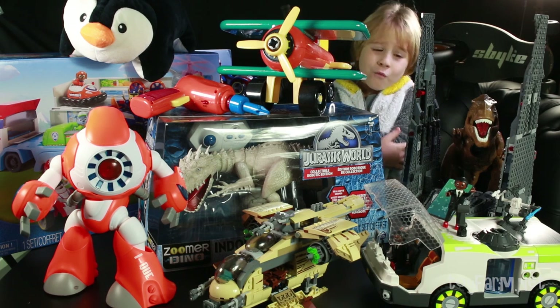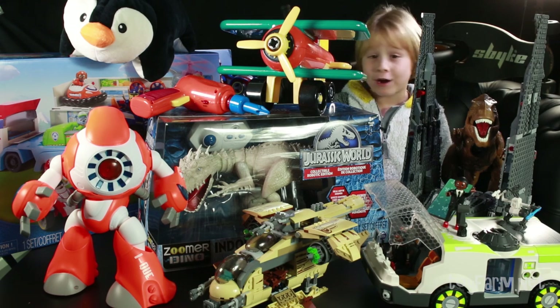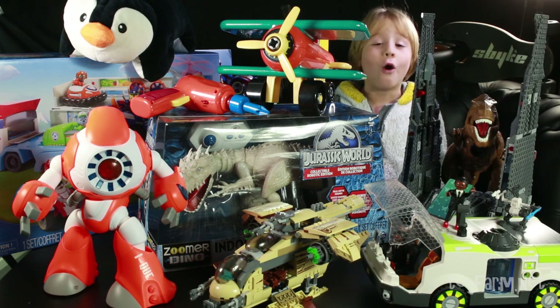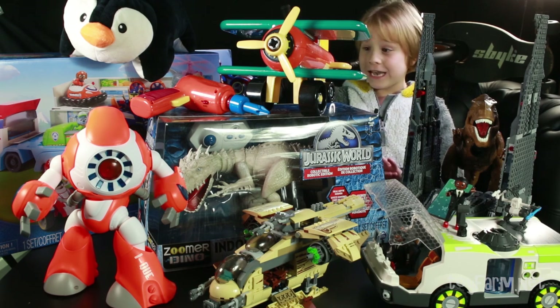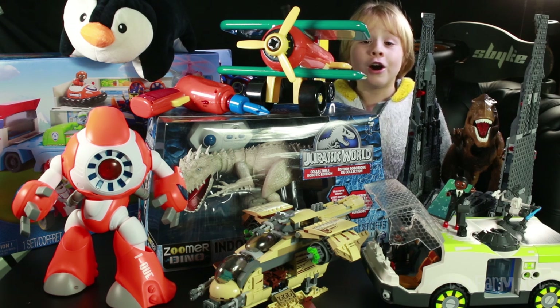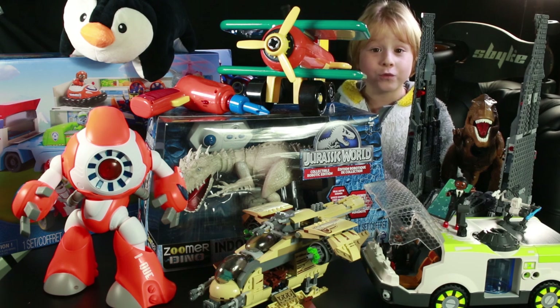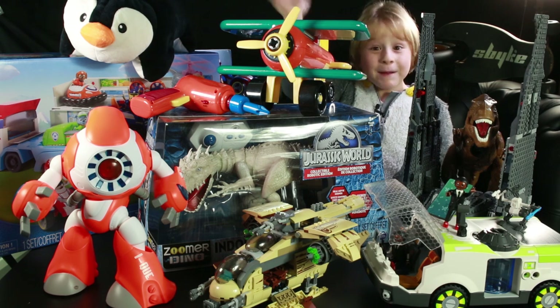So there you have it partners — the top 10 toys that would be brilliant for my age. I've seen a lot of toys partners, trust me, and out of all of them these are the best. I just love all of them. I hope you enjoyed my 100th episode and I'll see you next time — bye bye partners!